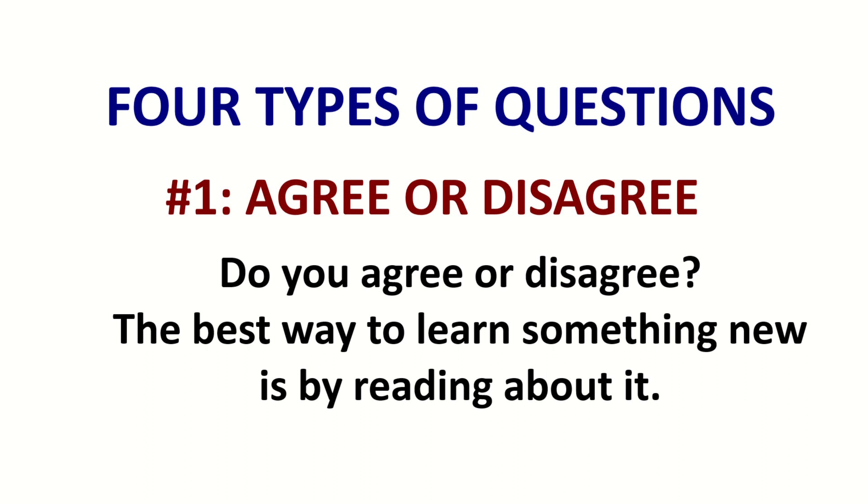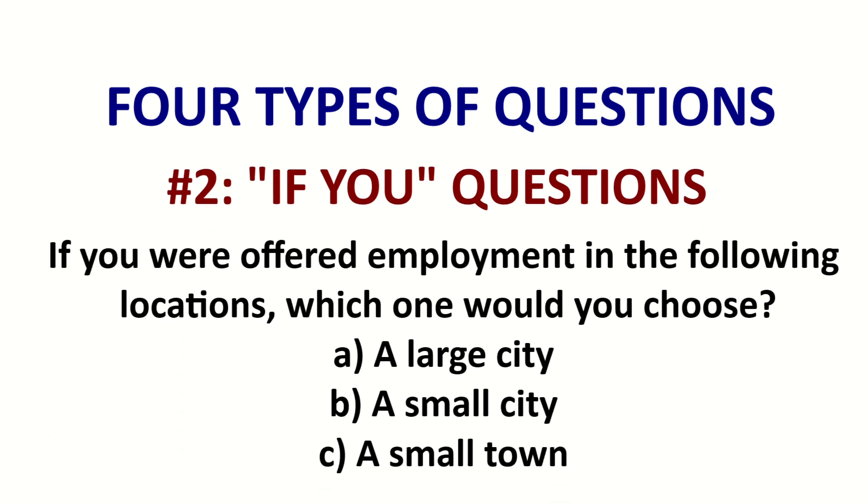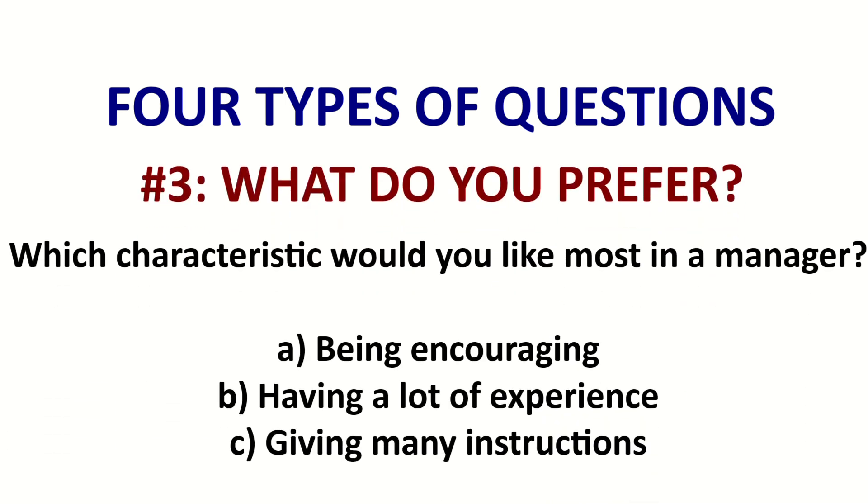Category one: agree or disagree. Here's an example: 'Do you agree with the following statement? The best way to learn something new is by reading about it.' The second category is 'if you.' Here's an example: 'If you were offered employment in the following locations, which one would you choose?' This is a hypothetical situation — a conditional — where they are giving you an imaginary scenario.